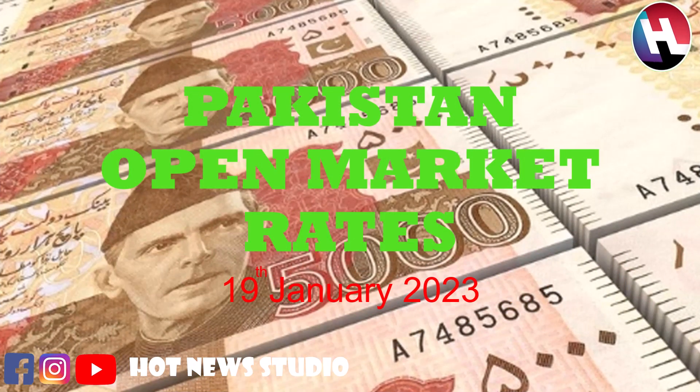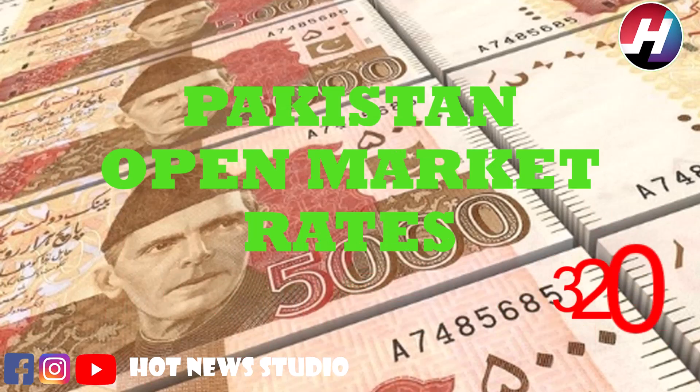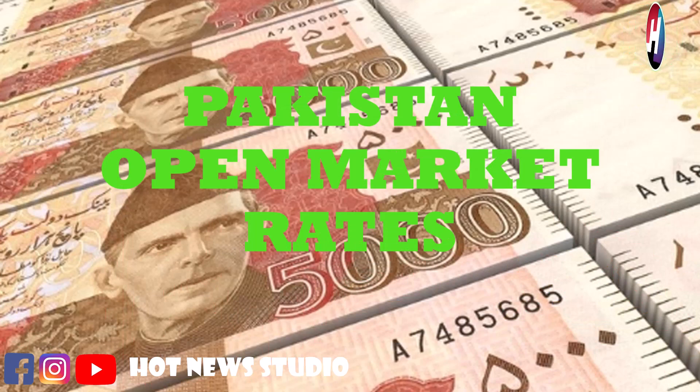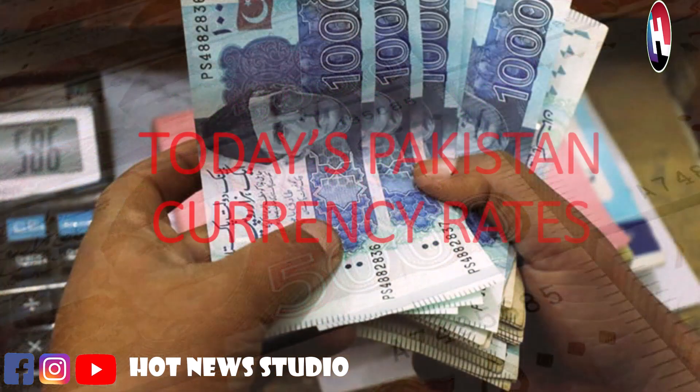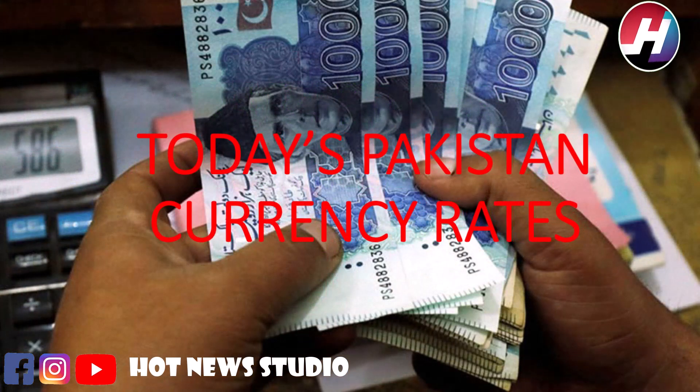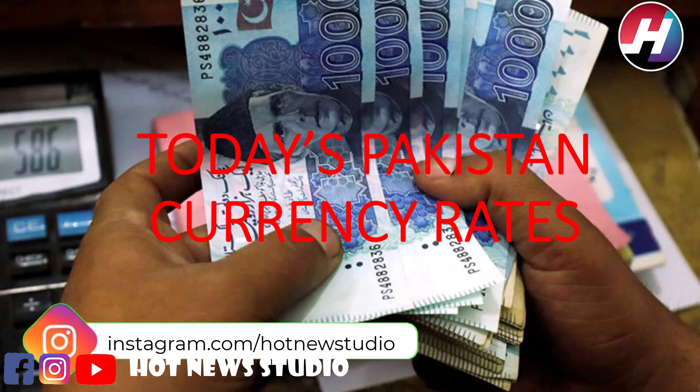Today we are going to resume our section Pakistan Open Market Currency Rates. In this section we are going to tell you the buying and selling price of different currencies in Pakistan currency. Dollar has a great impact whether you are running a business or whether you are going to buy a simple gaming product — it has impacts on everything. That's why we are going to start this section for our viewers.